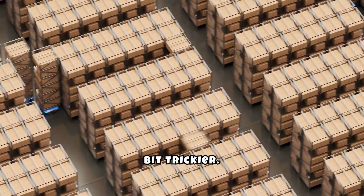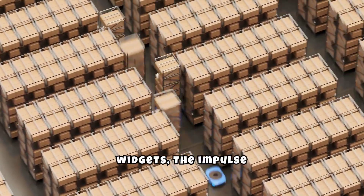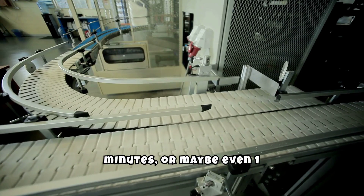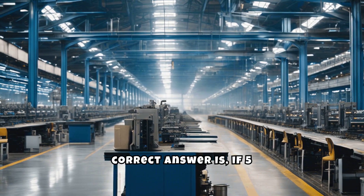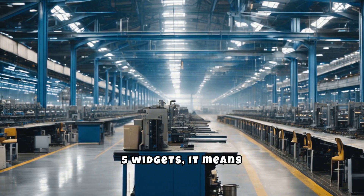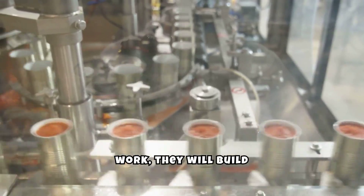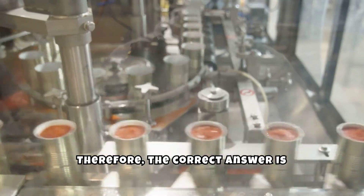The second question is a bit trickier. Since 5 machines take 5 minutes to build 5 widgets, the impulse answer might be that 100 machines can build 100 widgets in 100 minutes, or maybe even 1 minute. But those answers would be incorrect. The correct answer is, if 5 machines take 5 minutes to build 5 widgets, it means that 1 machine builds 1 widget every 5 minutes. So, if there are 100 machines at work, they will build 100 widgets in 5 minutes. Therefore, the correct answer is 5 minutes.